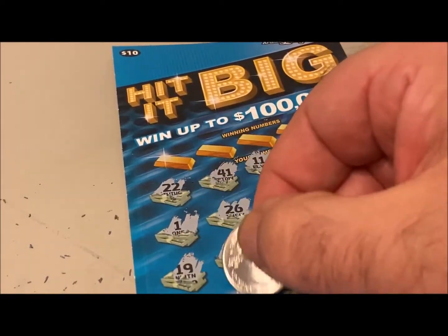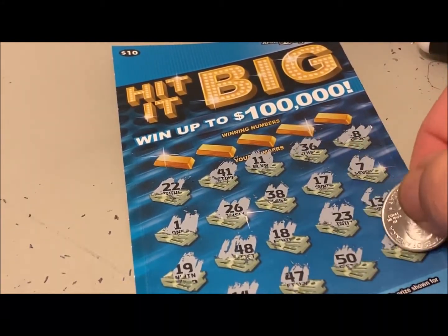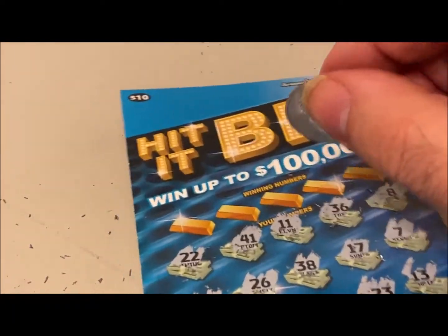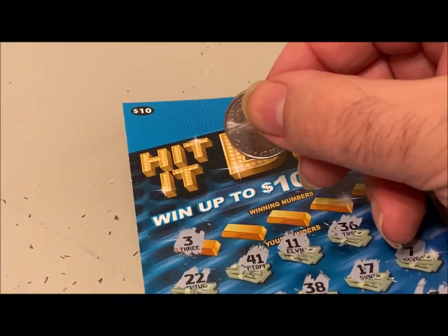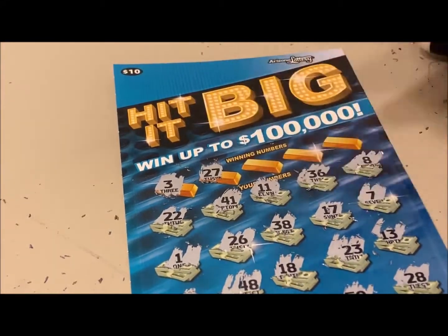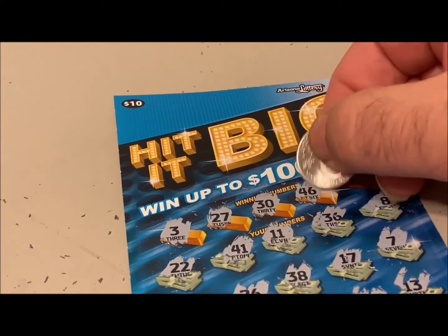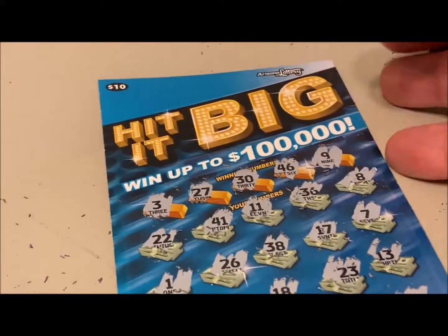Something I say a lot when playing these games: historically, if you have the same number repeated in your numbers below, you're going to have a winning ticket. That holds true for all Arizona games I've played, except games based on a deck of cards — for some reason the rules are different for those. This is not looking good. I only have one more ticket and I'm 0 for 4.